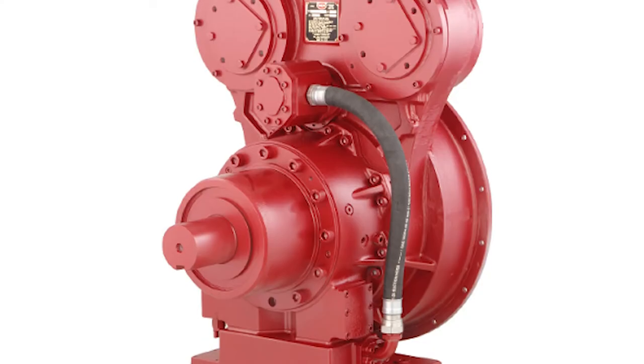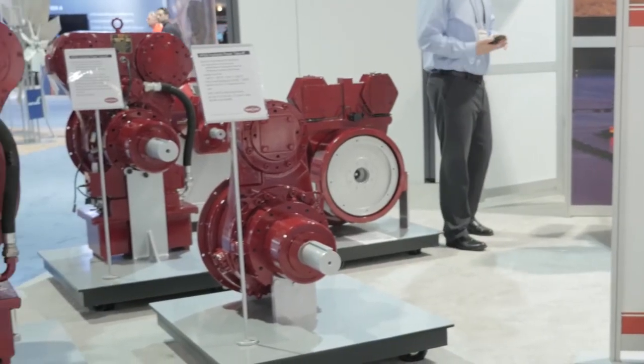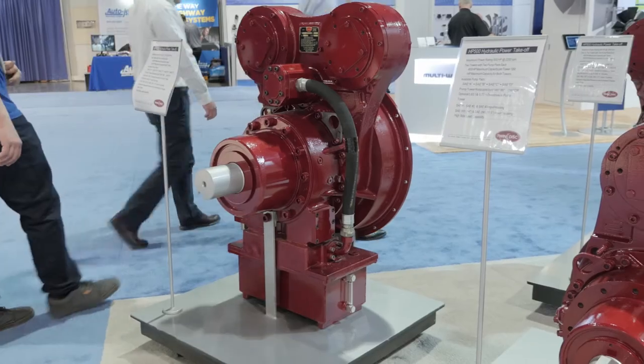Today we'd like to talk about the new products that we're currently releasing. One line is our hydraulically actuated wet clutch power takeoffs. They work with models ranging from zero up to 1200 horsepower. There are three unique models: 500 horsepower, 800 horsepower, and 1200 horsepower to serve the market segments.